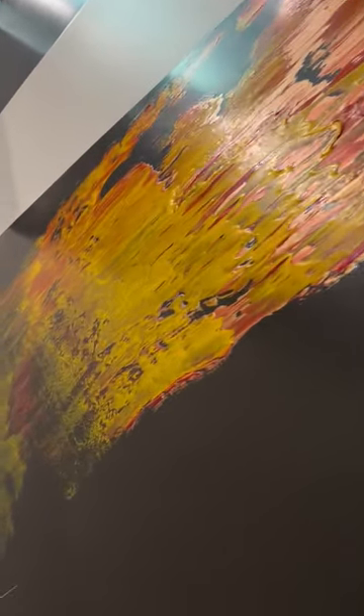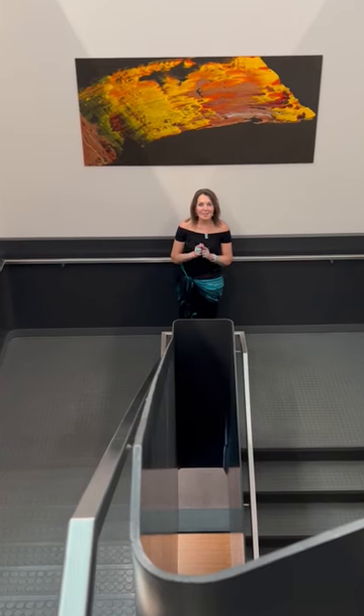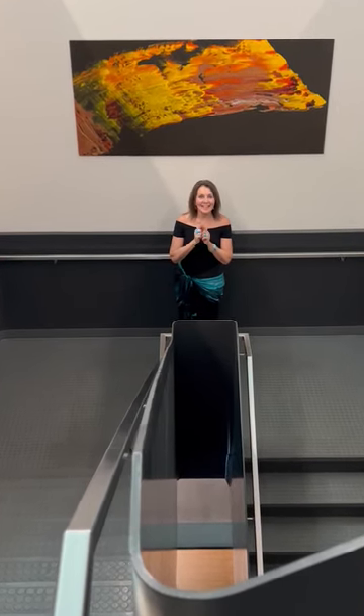I will custom create for your design, and I also have a large inventory of images to choose from. Custom sizes, custom substrates — my artwork, your building. Let's go.